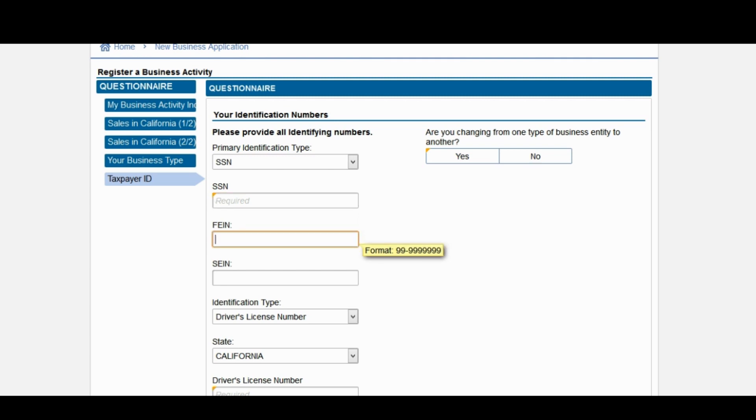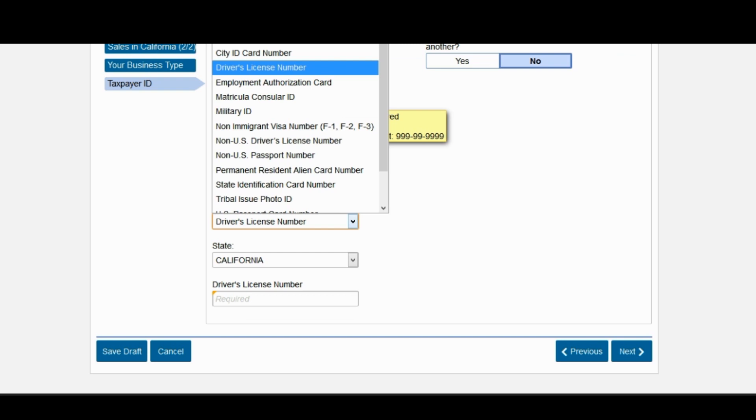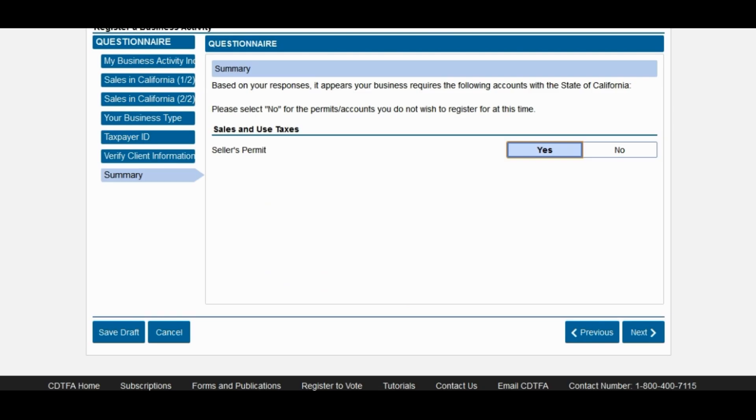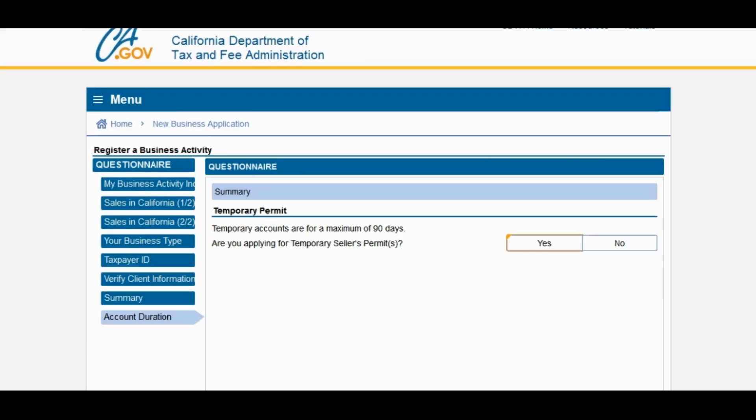You're going to be asked some identification questions — either a taxpayer ID or a social security number. Next, you'll be asked for an FEIN number, which is a federal employer identification number. That's not required, so if you have one you can enter it; if not, you can skip it. The same is true for the SEIN, which is a state employer identification number — you can skip that as well. Next, are you changing from one type of business entity to another? Enter which type of ID you are going to be inputting, select the state for your driver's license, and input your driver's license number. Confirm that yes, you would like to apply for a seller's permit and click next.